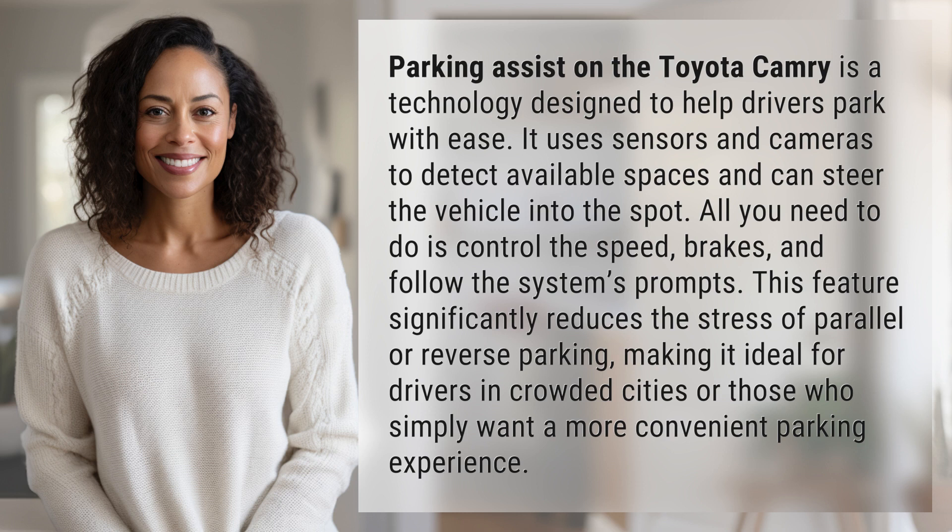This feature significantly reduces the stress of parallel or reverse parking, making it ideal for drivers in crowded cities or those who simply want a more convenient parking experience.